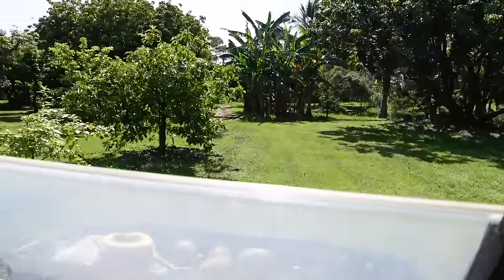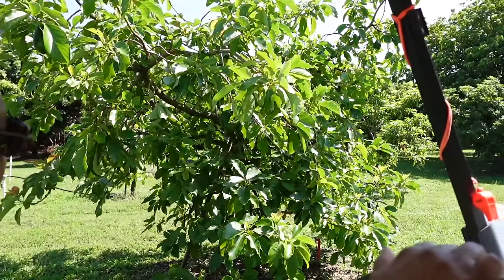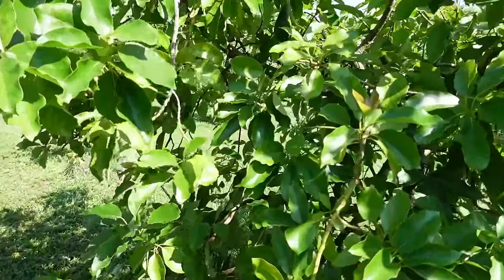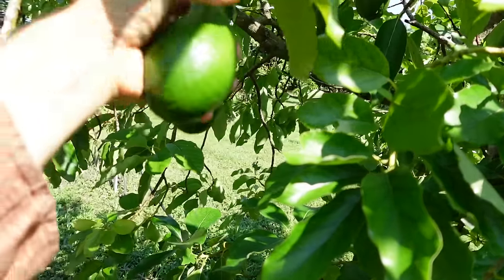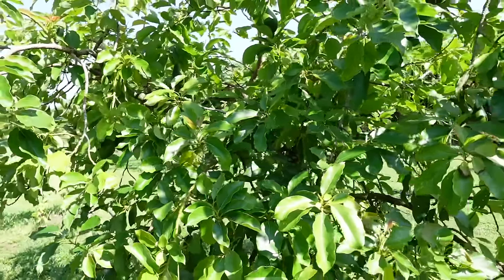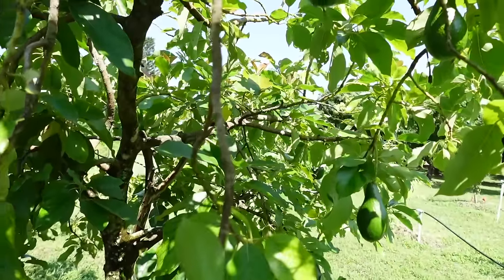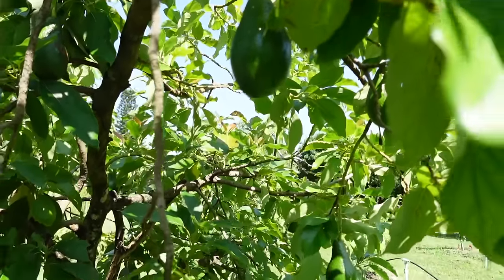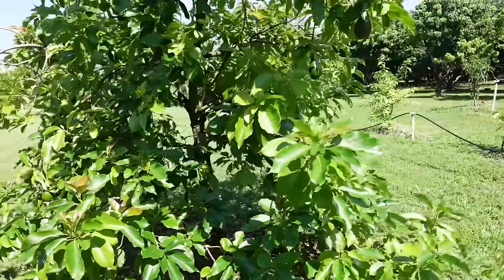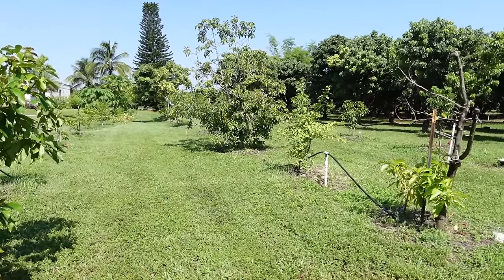This is a dwarf avocado - it doesn't grow very big. It's about a four-year-old plant. It looks like it could be a Hall from the outside, but I think it might be a Day avocado. Day is usually a dwarf and on the smaller side. They'll come in season around August-September time frame.